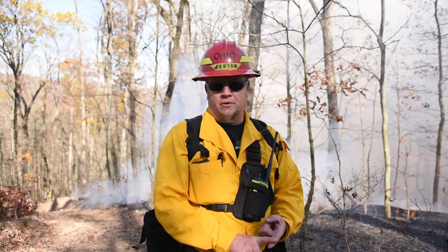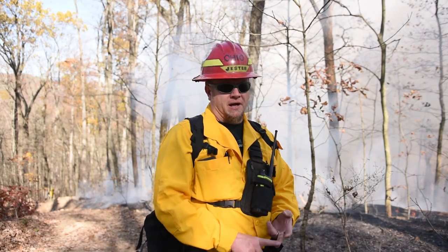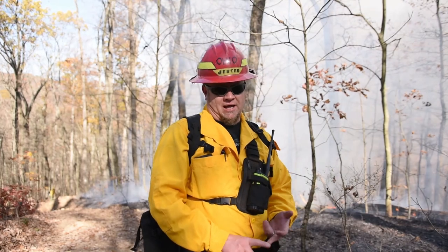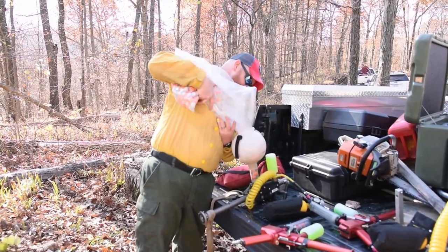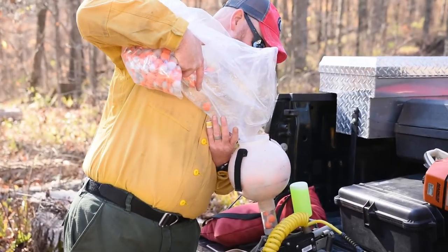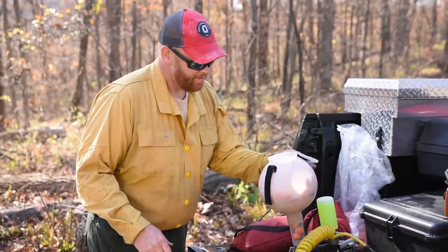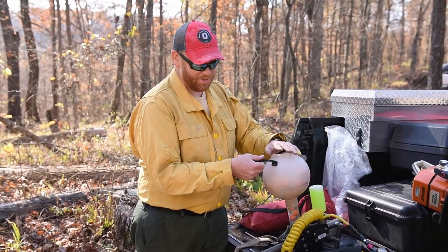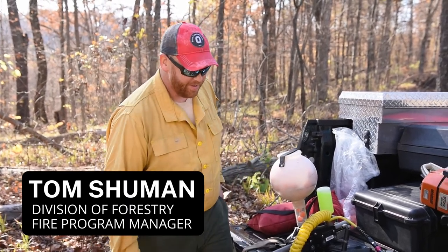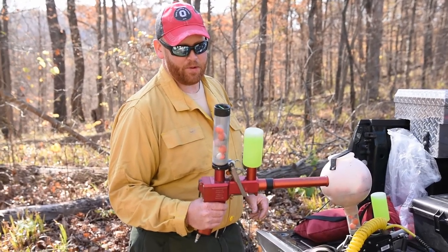Some of the other tools we use are gas-powered ping pong ball launchers — and I'm not talking about gasoline powered, I'm talking about CO2 gas, much like a paintball gun. The ping pong balls actually look a lot like a paintball. These aren't just standard ping pong ball guns; they're actually an ignition device that uses something that looks like ping pong balls, or paintballs almost.